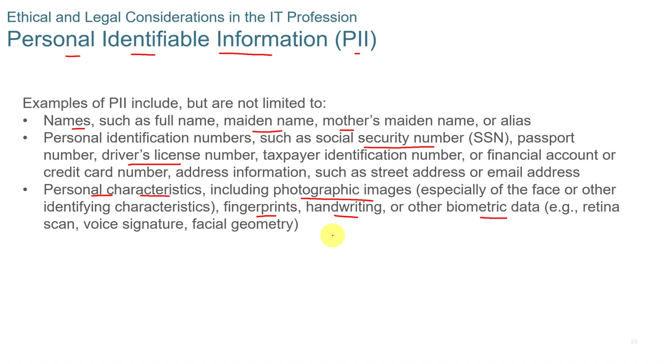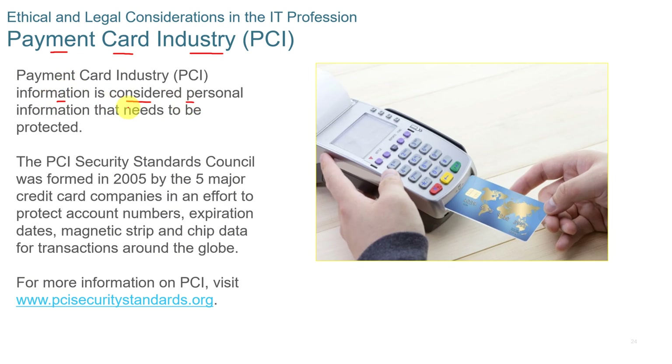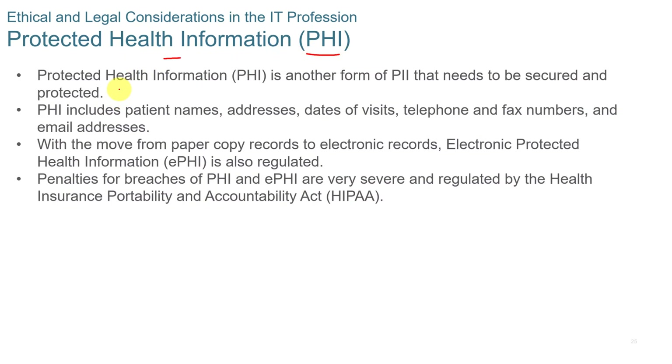PII should be kept strictly as it belongs to the customer. Payment card industry, or PCI, information is also considered personal information and needs to be protected. The PCI Security Standards Council was formed in 2005. Protected health information, or PHI, is another form of PII that must be secured and protected. It includes patients' names, addresses, dates of visits, telephone and fax numbers, and email addresses. Electronic protected health information, or ePHI, is also regulated, and penalties for breaches of PHI and ePHI are severe under HIPAA.